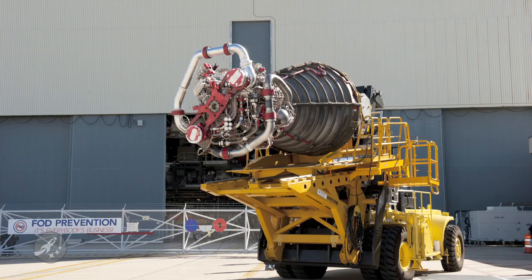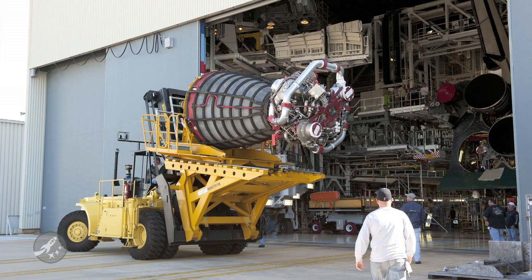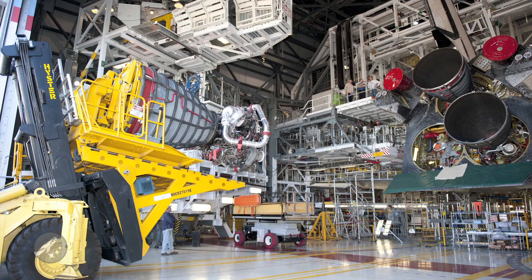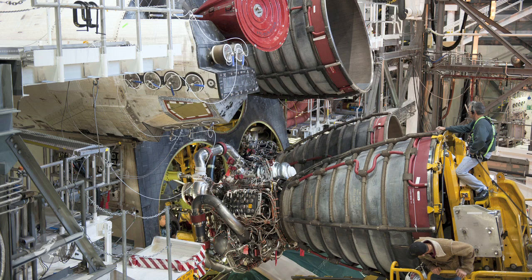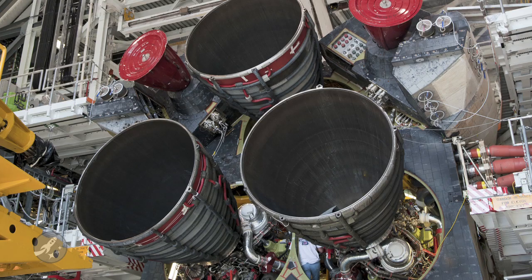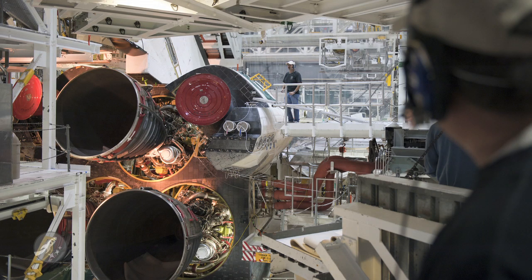Now just as SpaceX is starting to spin up production, NASA is winding down the space shuttle program. Last week, the final three space shuttle main engines, or SSMEs, were installed in Atlantis for the launch-on-need mission and potential final flight of the space shuttle program, STS-135. Each engine is 14 feet long, weighs 6,700 pounds, and is seven and a half feet in diameter at the end of the nozzle.